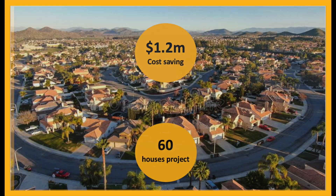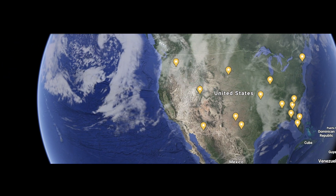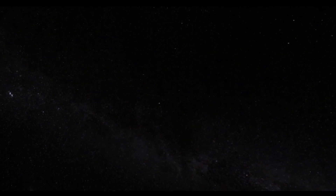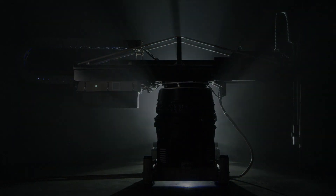This enabled one customer to save up to 1.2 million dollars on an upcoming project of 60 houses — they just add water and get their Insta houses. This is the future of construction. As of today, more than 15 companies have trusted our vision and placed deposits for their printers. They're ready to start printing hundreds of houses, creating a great impact on the planet. We are Apiscor. We are forging the future where robots 3D print houses.